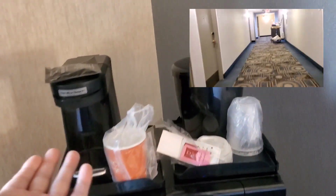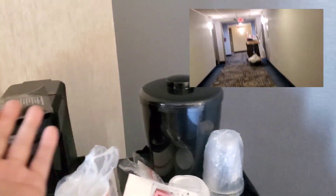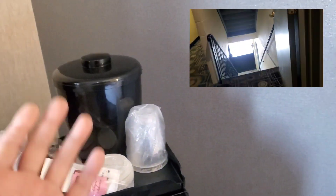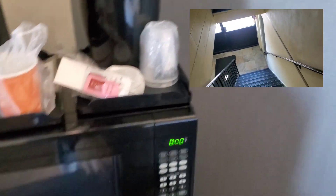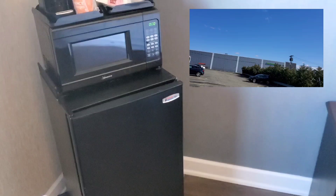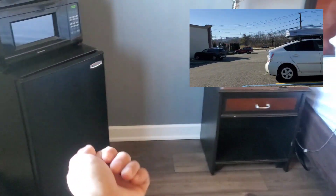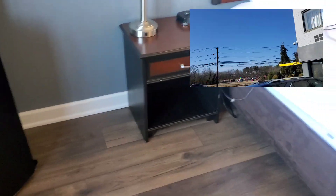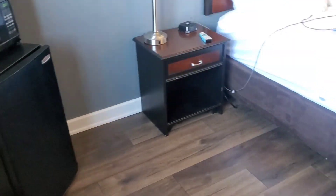It comes with a microwave and a coffee maker, though the coffee maker didn't work — which is fine, I don't drink coffee. It comes with an ice container, and there is an ice machine outside, which I was surprised and happy about. It also comes with a refrigerator. You may want to turn it to the lowest setting because anything you put in there is going to freeze, even on the lowest rung. But outside of that, it's great.